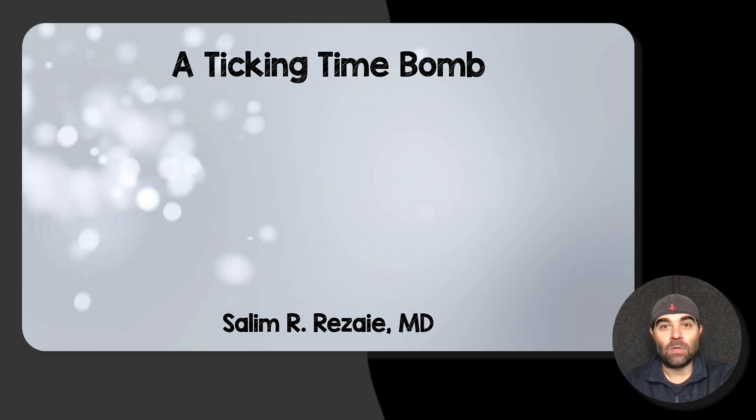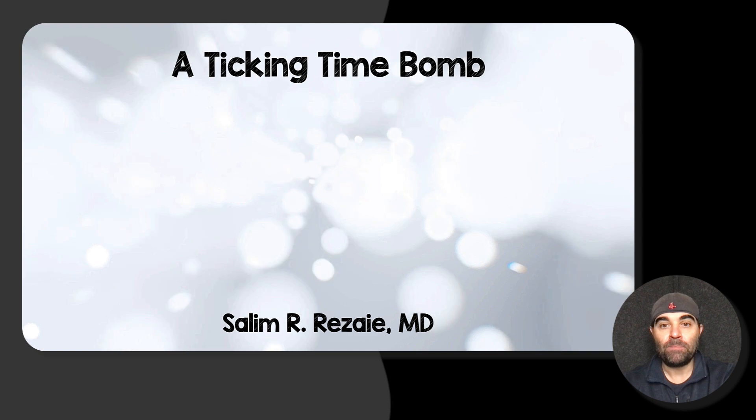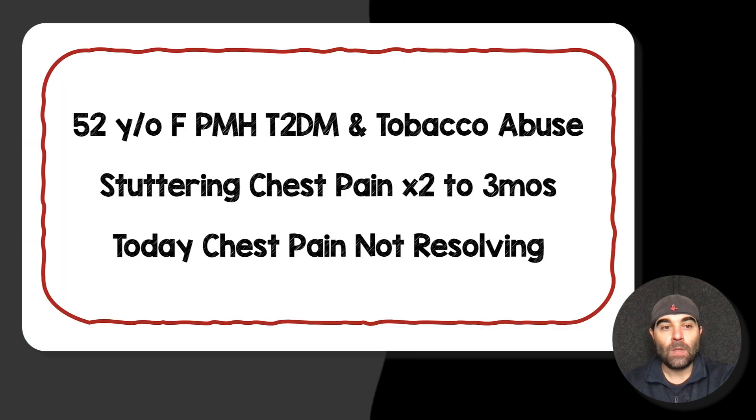Welcome, Revely M YouTube followers. Today we're going to go over a case of a ticking time bomb. A 52-year-old female with a past medical history of type 2 diabetes mellitus and tobacco abuse presents to the emergency department for chest pain. She's been having stuttering chest pain for the last two to three months that is worsened with activity and better with rest — already a concerning story with significant risk factors.